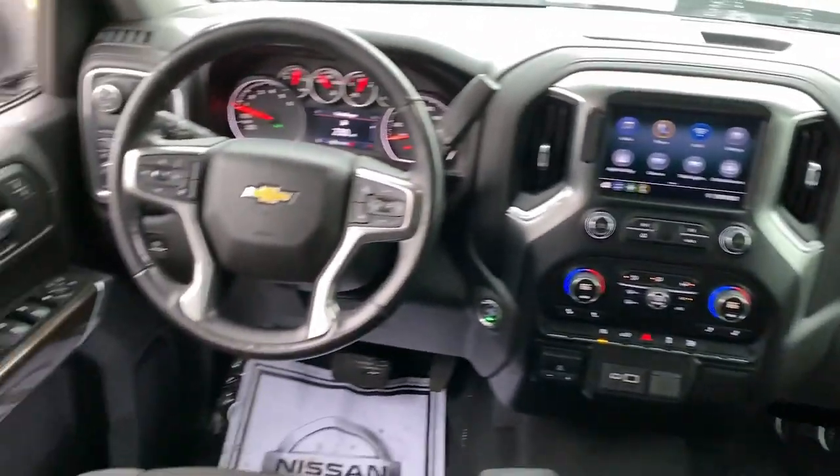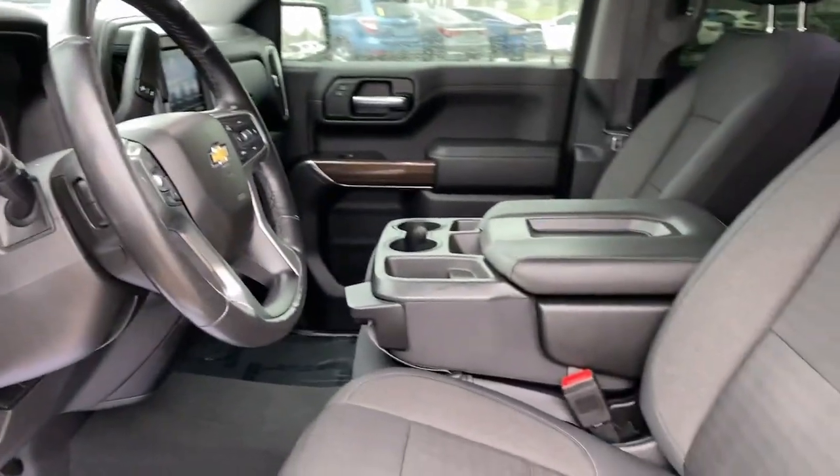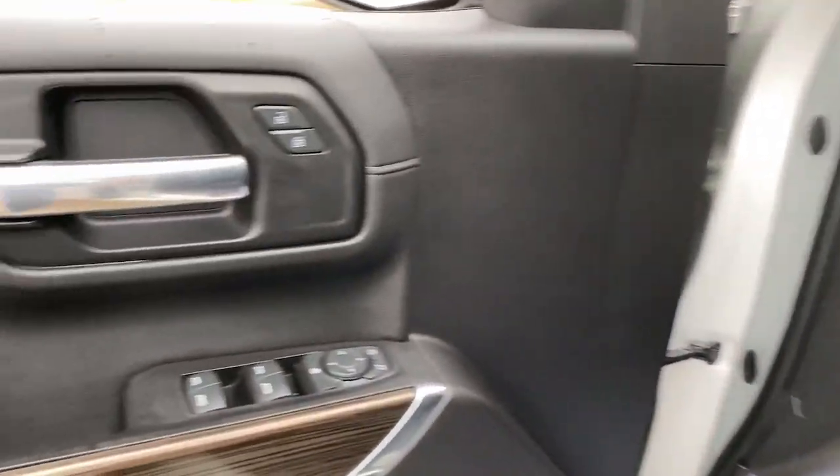These are just some of the great options this vehicle comes with: keyless entry, heated driver's seat, backup camera, remote engine start, satellite radio, and steering wheel audio controls.